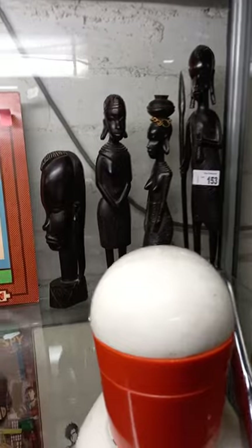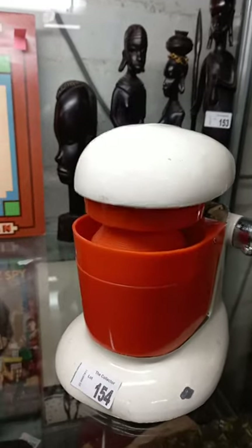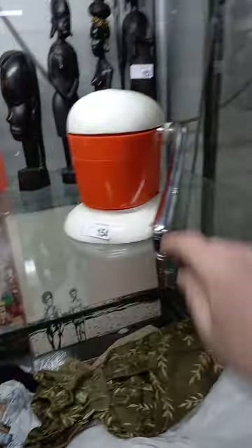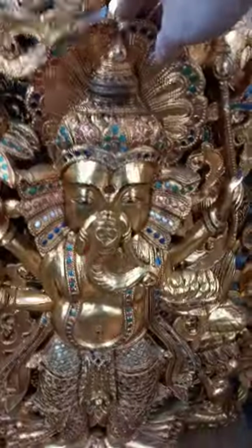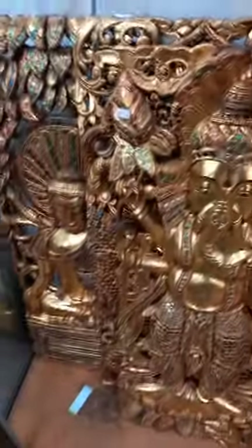Nice little lot of carved African ebony. These are great little retro 1950s juicers. Big carved and gilded and bejewelled — almost said bedazzled — sort of big eastern wall hangings, Indian — Buddha and Ganesh.